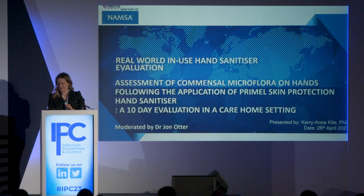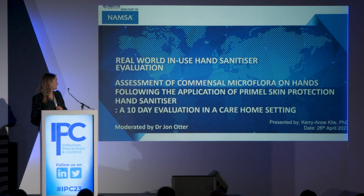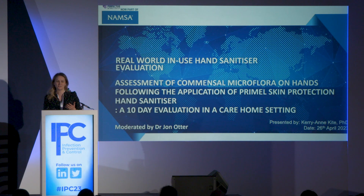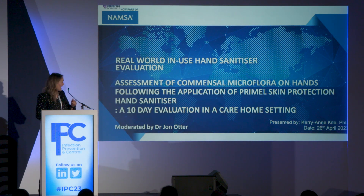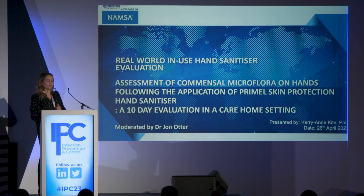Hi everyone, my name is Kerry-Ann Kite and I'm here representing Perfectus Biomed. We are a contract research organisation that specialises in customised microbiology, virology and molecular testing for companies developing biocides or medical devices. That's led us to working with Primal Skin Protection, and I'm going to talk about our real-world in-use hand sanitizer evaluation.